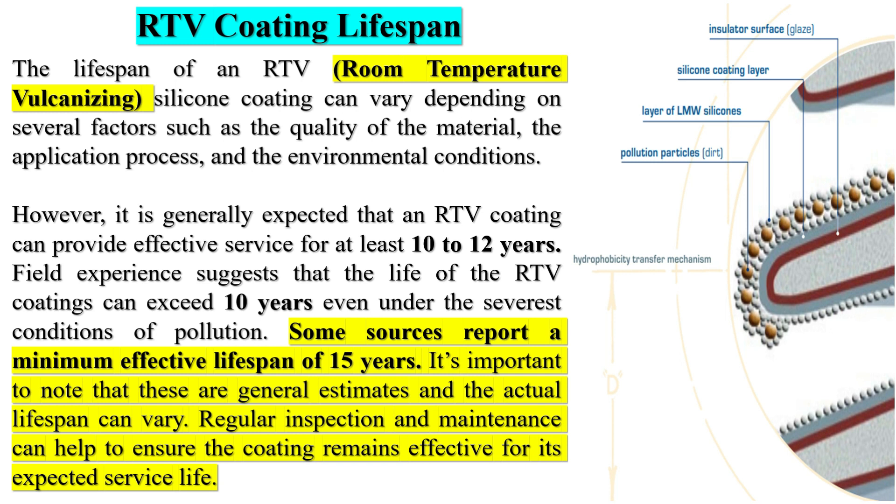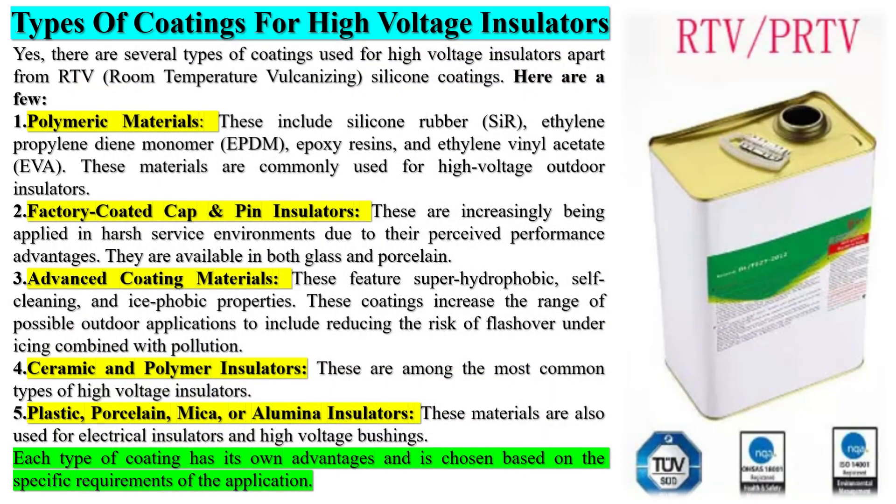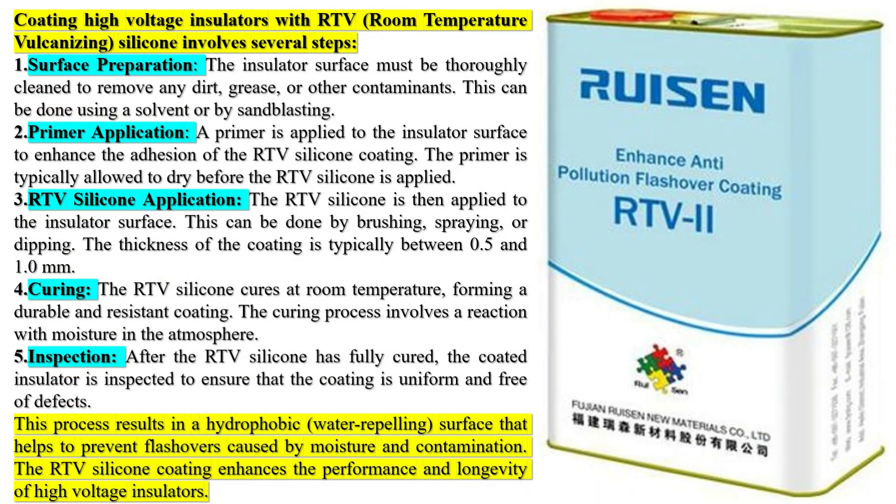Reduced maintenance is another benefit — since flashovers are less likely to occur, there is less need for regular cleaning and maintenance of the equipment. Cost savings result from preventing power outages and reducing maintenance requirements. Overall, anti-pollution flashover coating is an important technology that helps to ensure the reliable and efficient operation of electrical equipment in polluted environments.